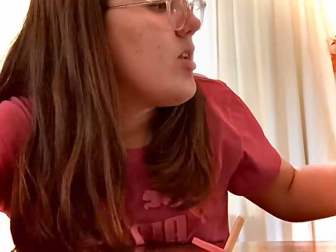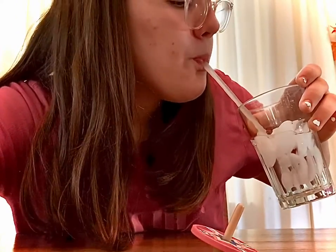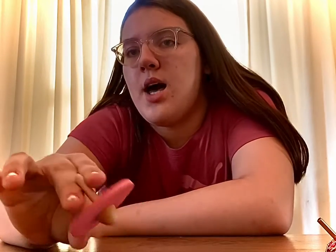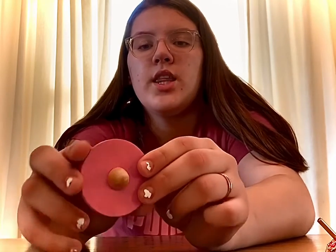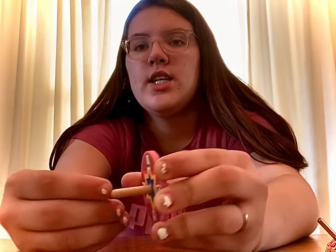The most common type that people use as a starter dreidel is notable for how small they are. They're typically made out of a cone-shaped bottom with a big circle and a wooden stick to spin it on.